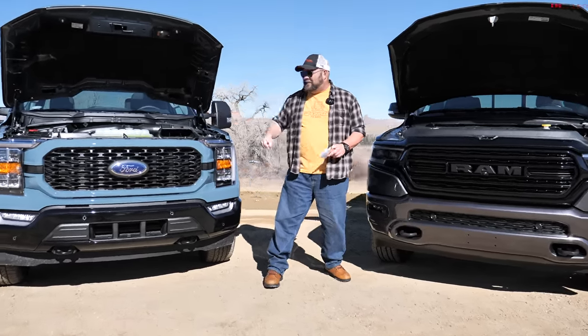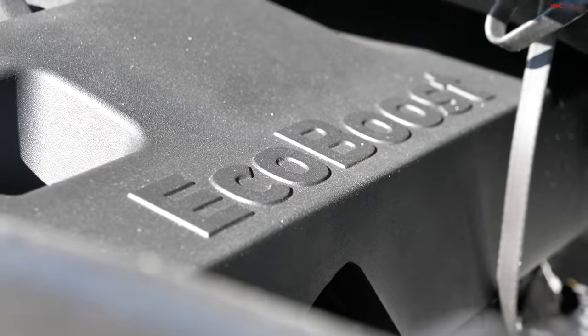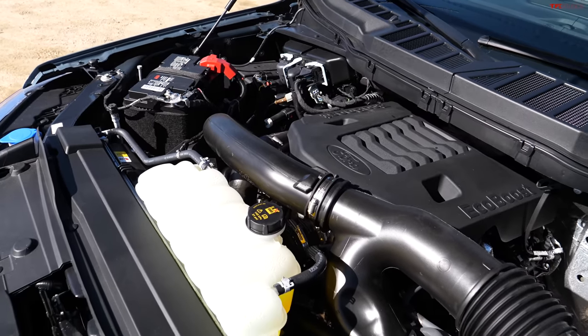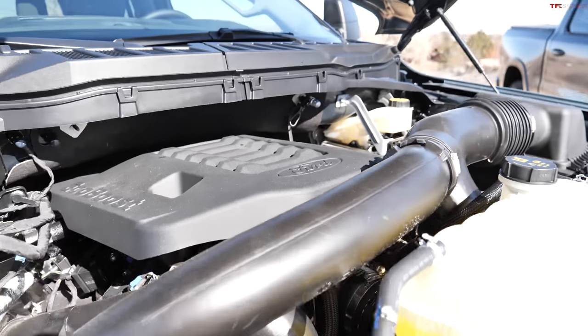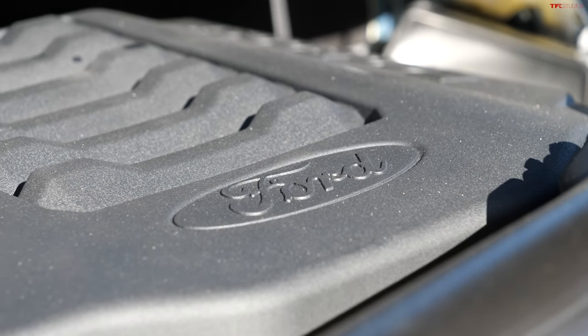Let's have a look at the Ford. Ford has been in the EcoBoost business for quite some time now, and this one puts out 400 horsepower and 500 foot-pounds of torque. Configured with that 10-speed automatic transmission in a four-wheel drive model, it gets 17 mpg city, 23 mpg highway, and 19 mpg combined.